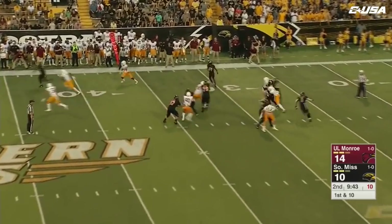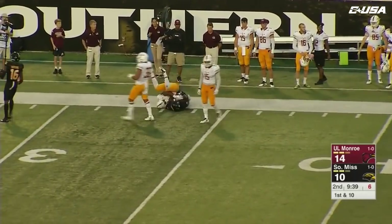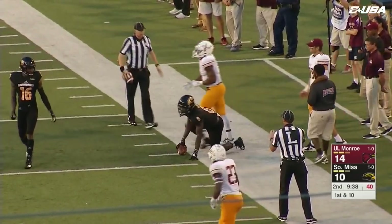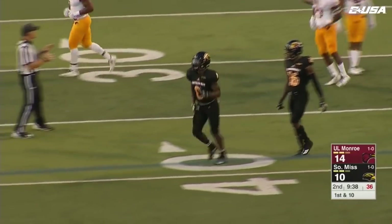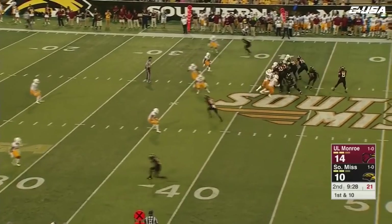Jack will take it here, fakes it to Tim Jones and throws it downfield — this is for Parks. We've seen this play tonight, he's got it again along the far sideline and stepped out of bounds at the 40-yard line is where they will say Tez Parks goes down. Another nice reception, putting Southern Miss back in Louisiana Monroe territory.